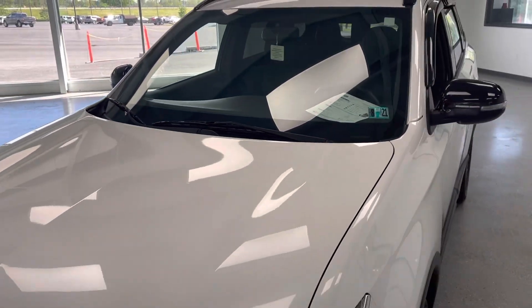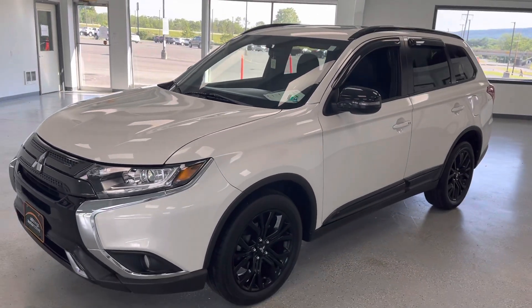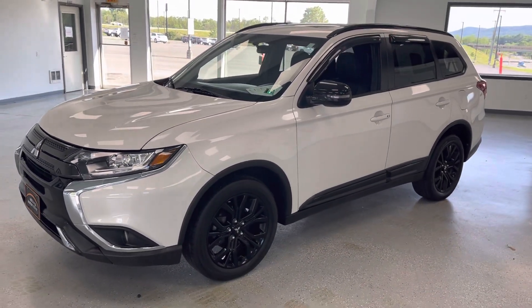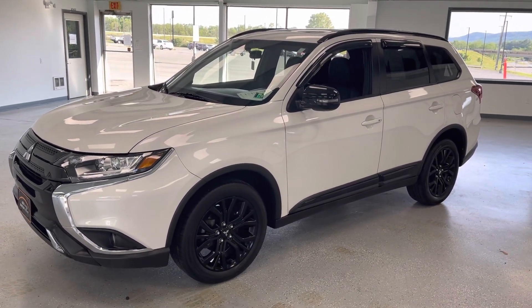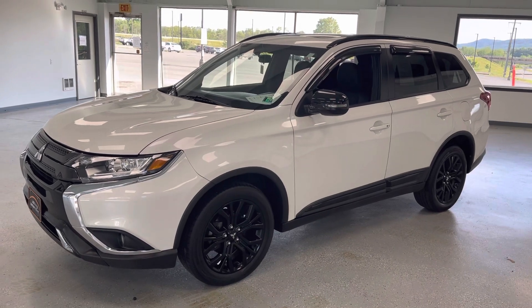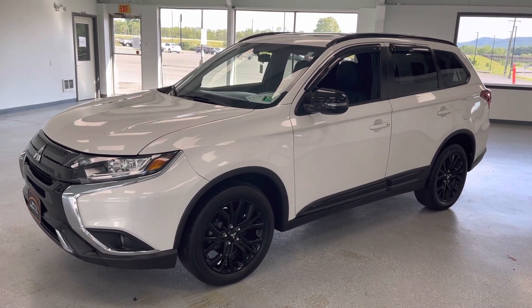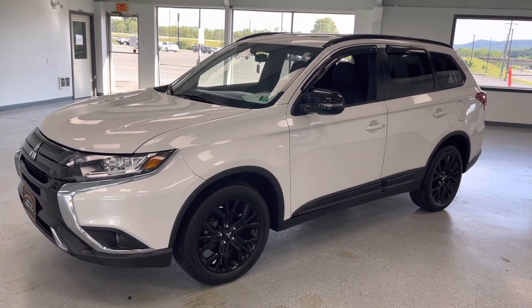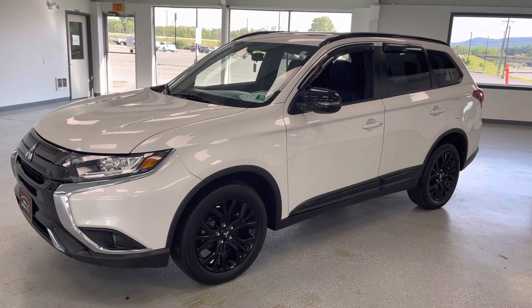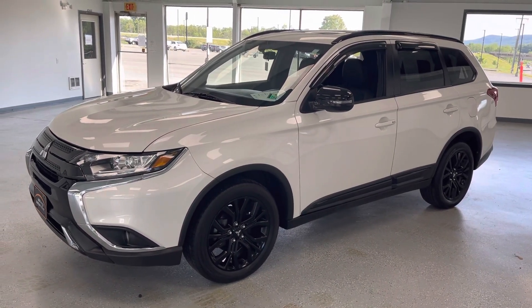Excellent like-new alternative. It does still have the remainder of the powertrain warranty transferable from Mitsubishi to the next owner, so you can buy it with confidence. If you're interested, a few ways of getting a hold of us: come visit us at 21518 Great Cove Road in McCollisburg, Pennsylvania. You can give us a call at 717-485-4224, hit option one for sales. And of course you can shop 24/7 online at www.allthingsautomotive.com. Again, my name is Kevin Richards. I appreciate your time watching this video. I hope you found it beneficial, and I wish you an excellent day.